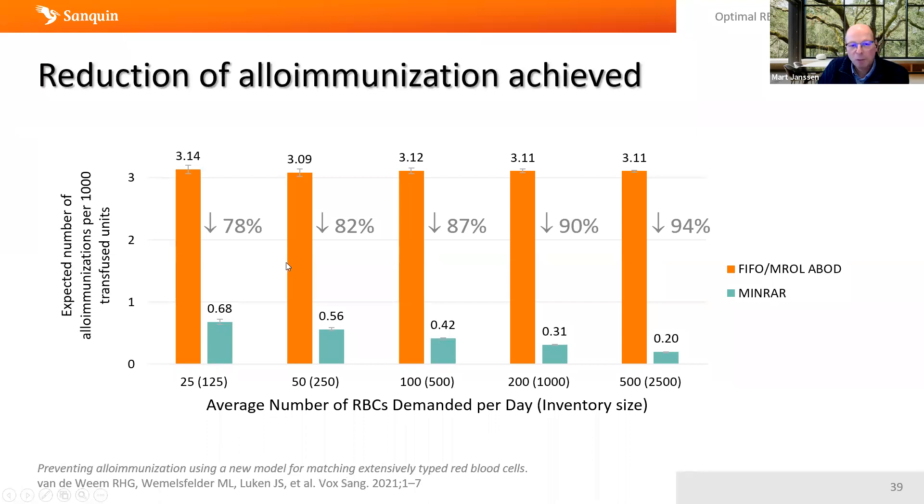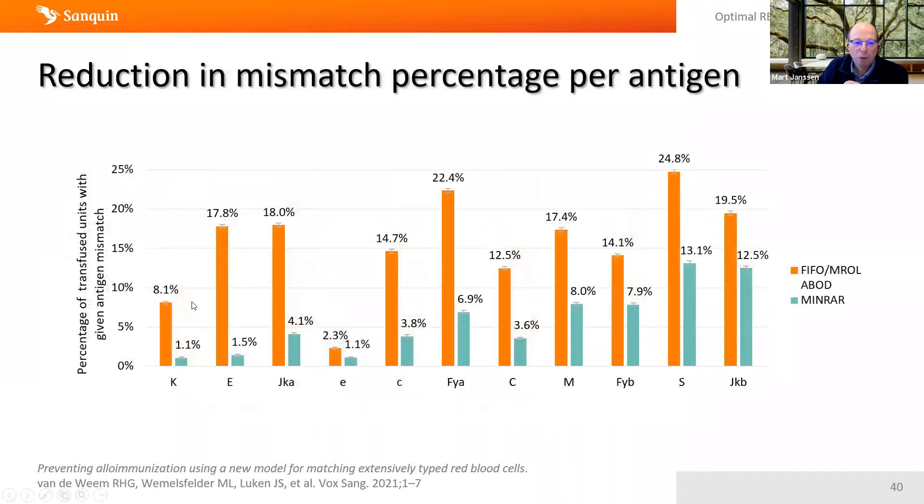This was the main result of the paper published last year. The second major result showed the reduction in mismatches per specific antigen. For Kel, E, and Kell antigens there is a substantial reduction in mismatches, and this reduction increases as antigens become less immunogenic.